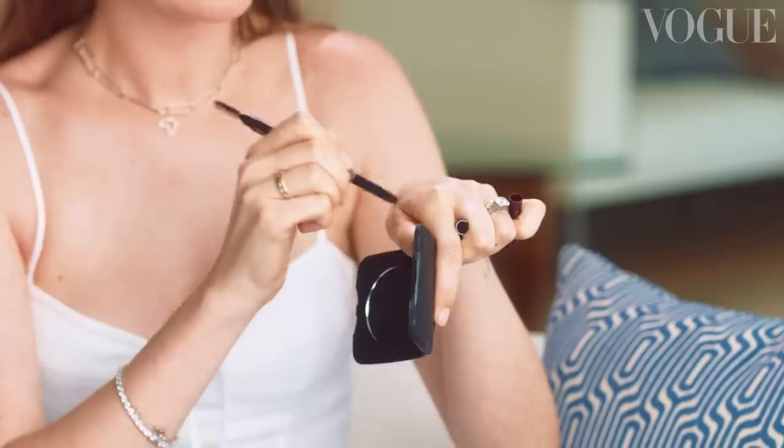For a daytime look you don't need a crazy brow. With a new pencil you kind of have to warm it up to get the color. I just fill in little bits — gives you a little extra oomph.